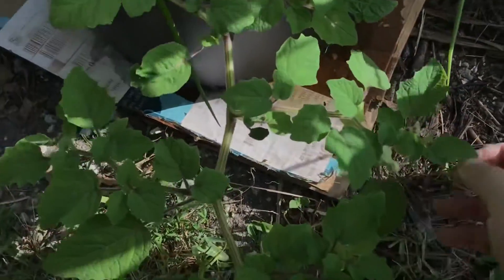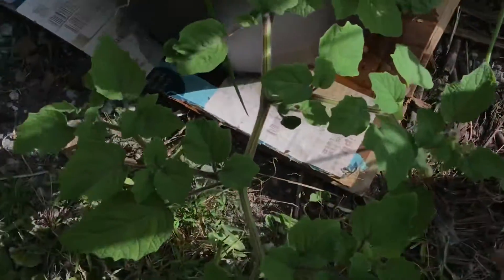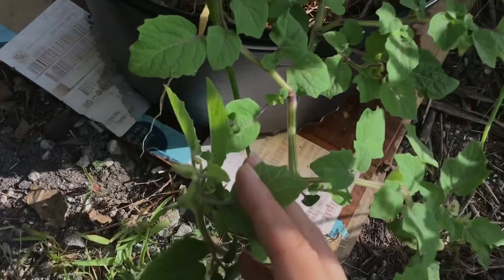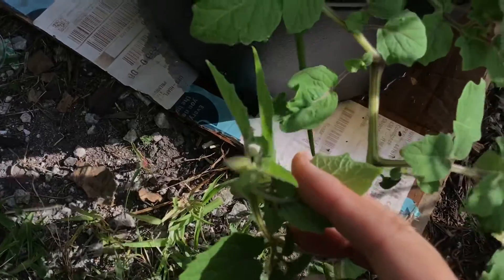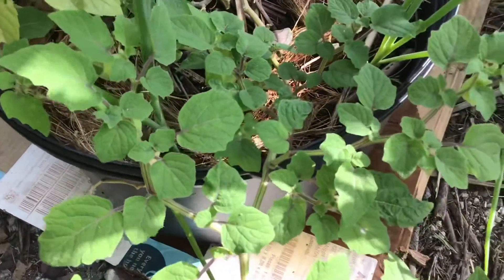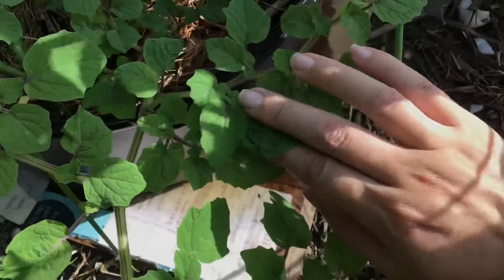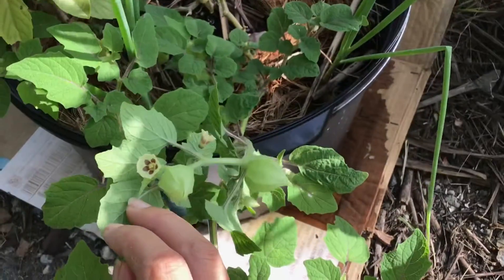You'll see the size difference when compared to the next variety. I'm showing you all the lanterns that are growing on here — there's so many of them, at least 20. There's a baby one right there. In my previous videos I've been saying I've been picking all the flowers off because I wanted this plant to grow larger, hoping it would produce bigger fruit.